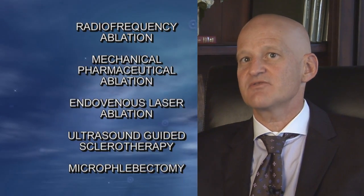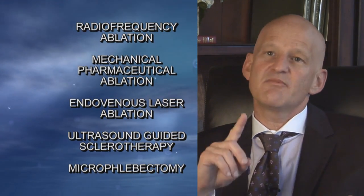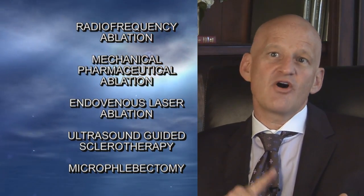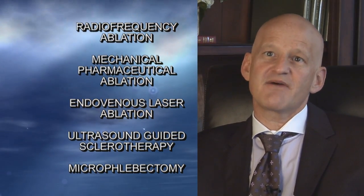There are a wide range of treatment options available, and based upon the results of the ultrasound we may lay out a series of options for the patient, including radiofrequency ablation, mechanical pharmaceutical ablation, endovenous laser ablation, ultrasound-guided sclerotherapy, and microphlebectomies.